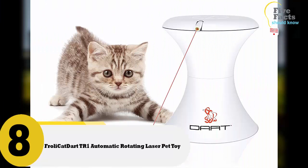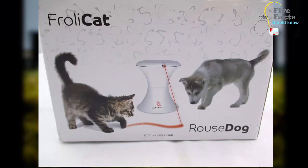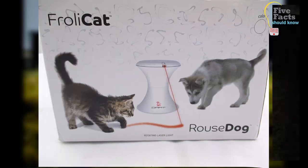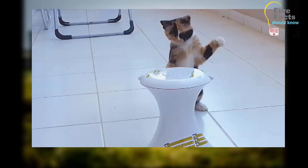Number 8: Froli Cat RTR1 Automatic Rotating Laser Pet Toy. If you have a cat and feel guilty that you don't have time to play with him, consider buying this toy. It is a laser pointer with 16 play combinations that works at varying speeds, guaranteed to surprise your cat every time. You won't need to worry about your pet being bored while you're away. This is also a great tool for playful dogs.